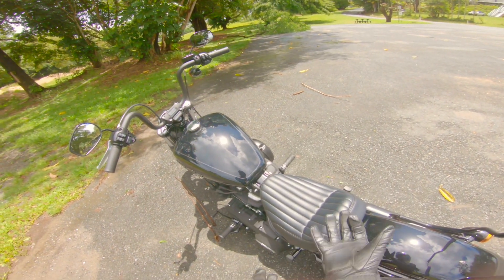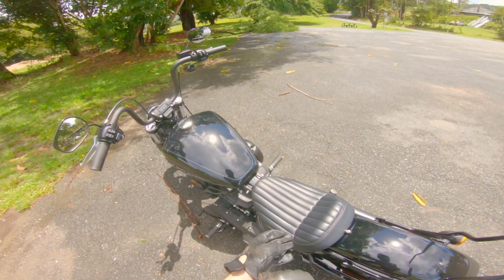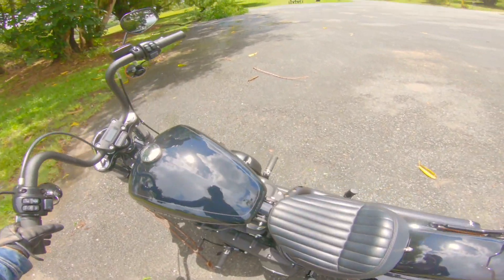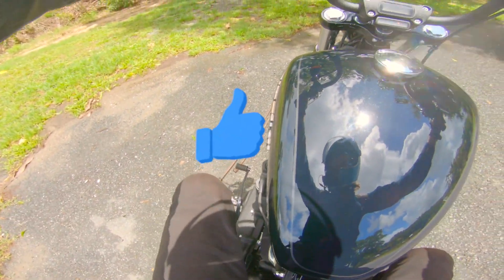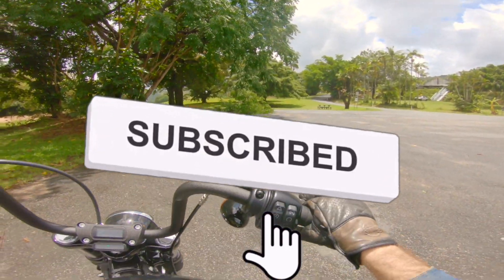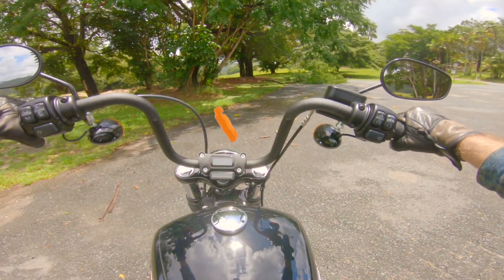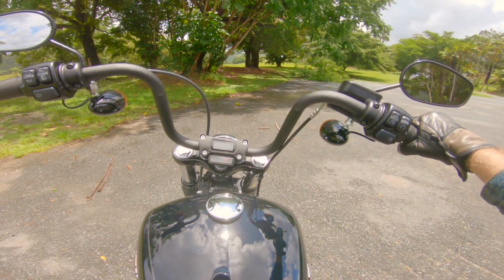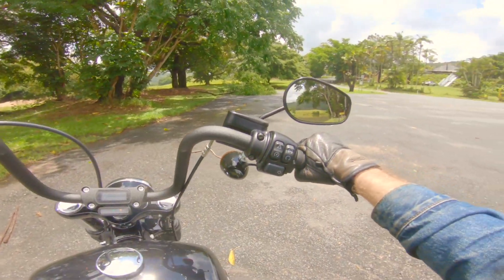Hello beautiful people, welcome to the Mud Pie Caviar channel — welcome back if you've been here before, and welcome if it's your first time. If you enjoy what you're seeing, give us a subscribe and a thumbs up to help grow the channel. Today we're going to talk about the five things I hate about my 2020 Harley-Davidson Softail Street Bob.